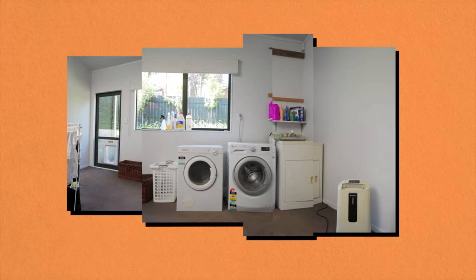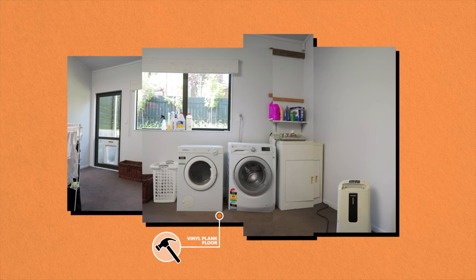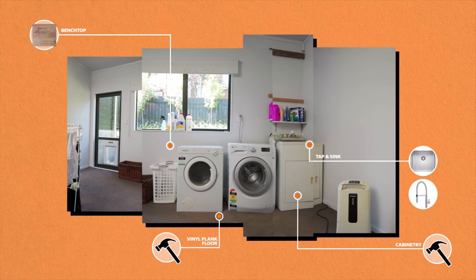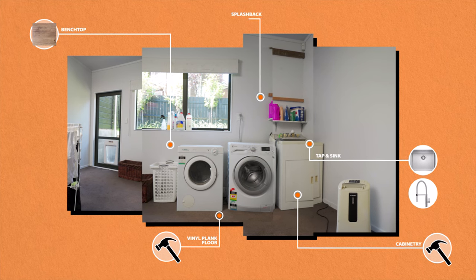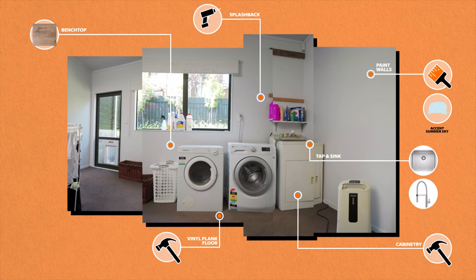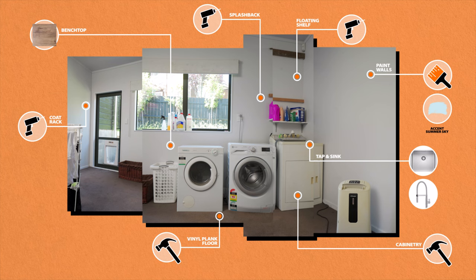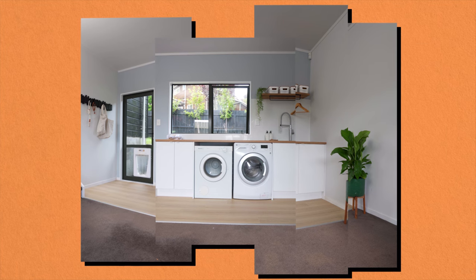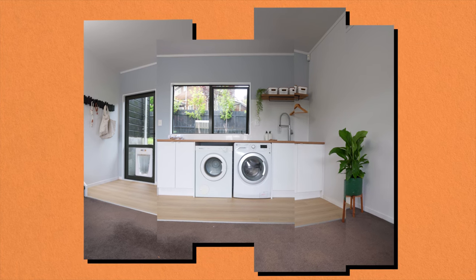Our plan for this laundry space is to make it more usable, functional and stylish. Big picture, we'll pull up the carpet and lay down a vinyl plank flooring. Next, we'll ditch the old laundry tub and install a bench top at working height, along with some cabinetry for storage. We'll put in a new sink and a contemporary but durable gooseneck tap. We'll also install a splashback to protect the wall in a wet area and paint the walls a soft blue. The finishing touches include a floating shelf with a rail to dry clothes and a coat rack to get bulky items organised. Together, these affordable changes will completely transform the space, creating a practical yet modern laundry for the homeowners.